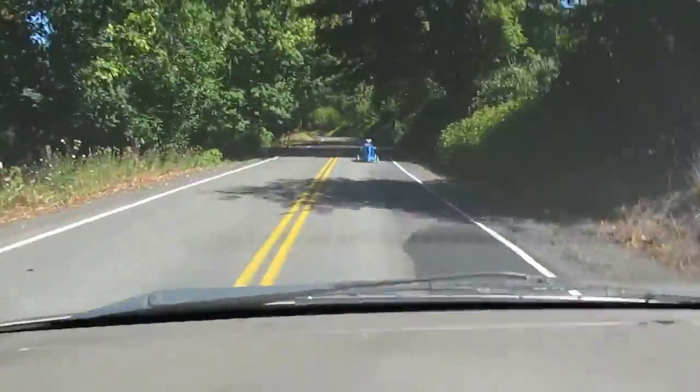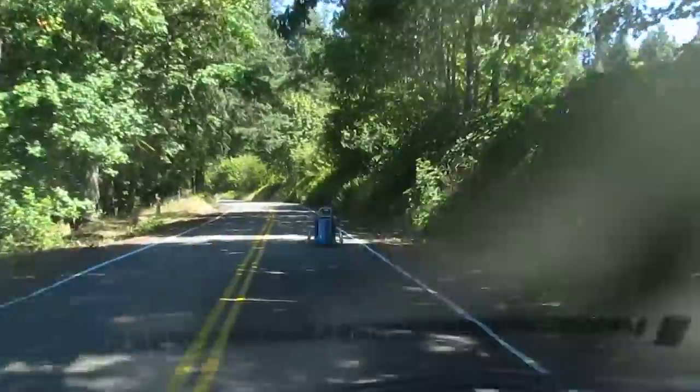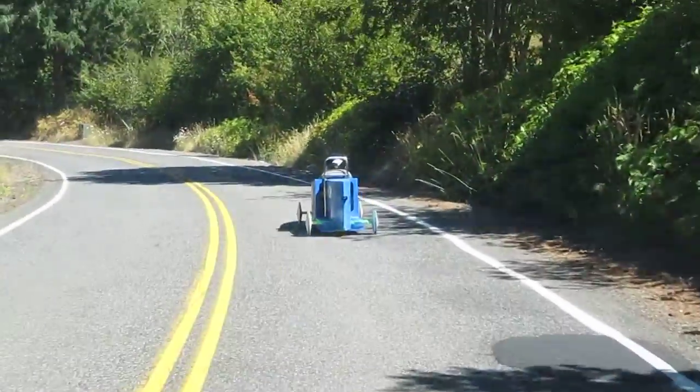This is test two, different location, bigger hill, steeper and longer. Starting mileage is 90.8.